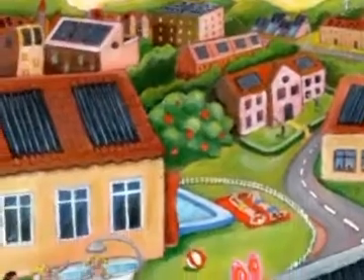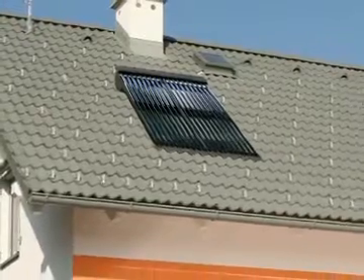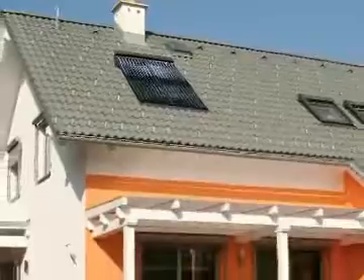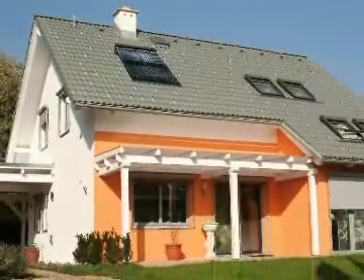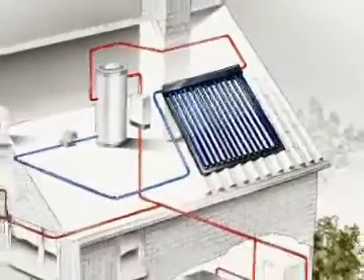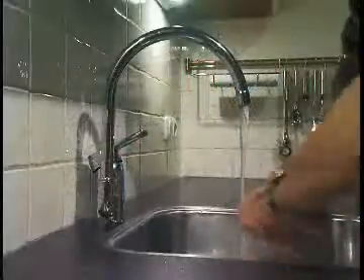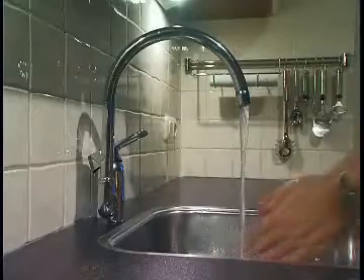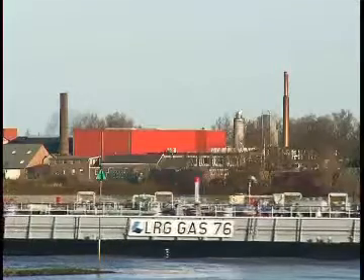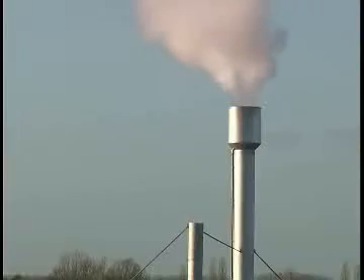The Rivusol Solar Boiler enables everyone to contribute to a clean environment. The Rivusol Solar Boiler is user-friendly, affordable and easy to install in every home. As a result, warm water is available without first using huge amounts of oil and gas. That results in less CO2 emissions and in lower costs.